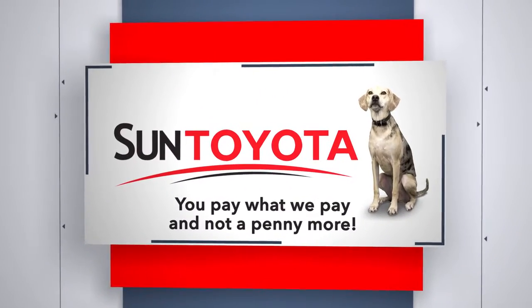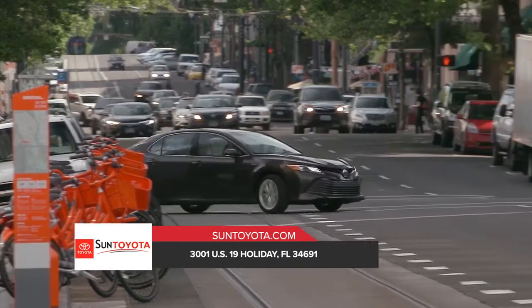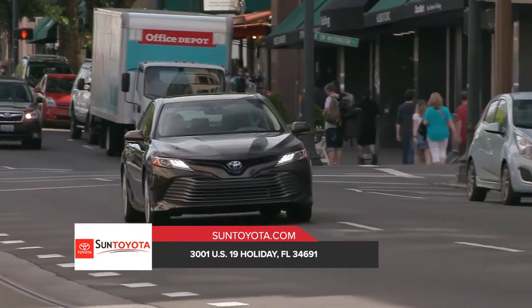There's always something new under the sun. Toyota. Announce your arrival with the Toyota Camry's powerful stance and captivating style.